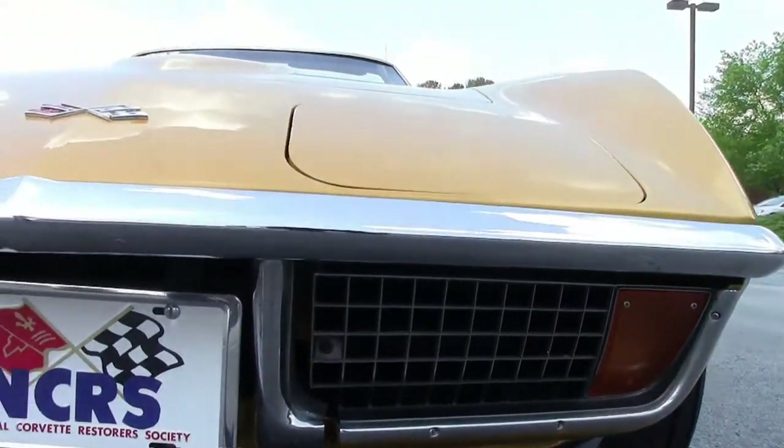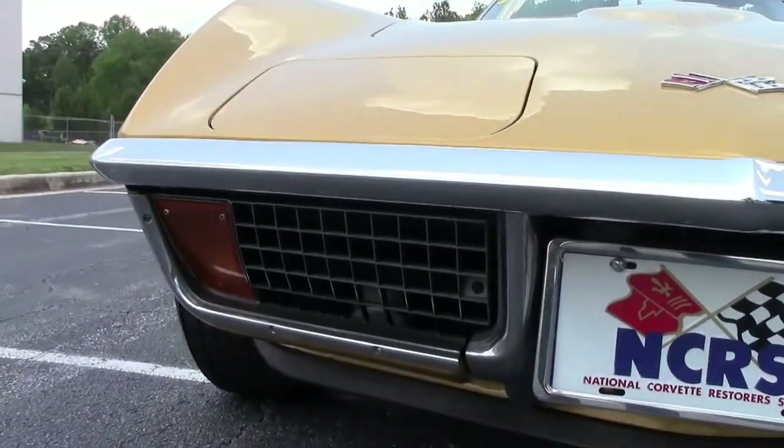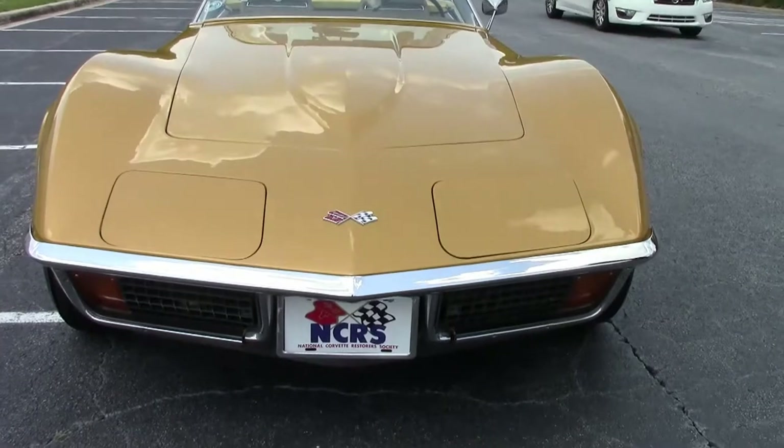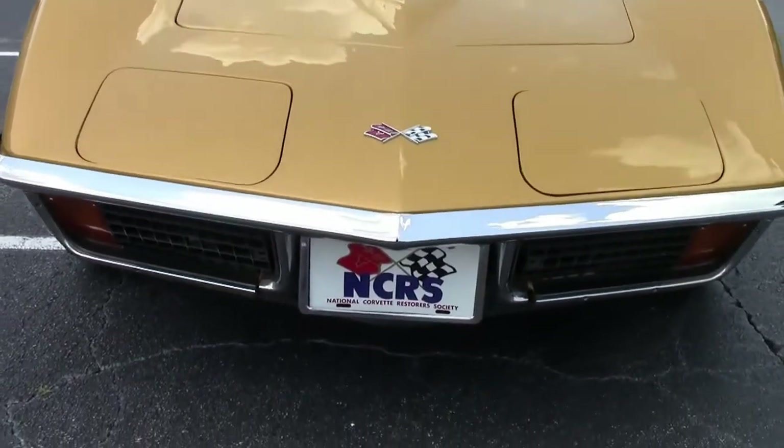Headlight buckets are working fine, rally wheels look nice and clean, and the chrome is exceptionally nice — probably one of the nicest driving cars that I've been associated with in the C3.